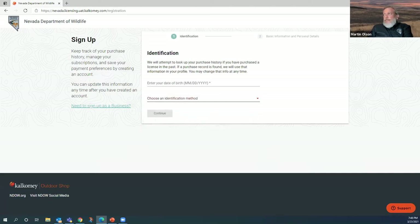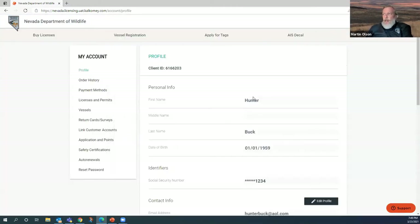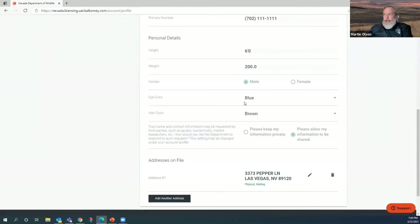I've already done that, so when I click login I enter my email and password. Once logged in, the client ID comes up with all our information. First, I go to the left side where it says My Account and look at Profile to make sure everything is correct. I can edit some of this — email, phone number, height, weight, address — by clicking the edit profile button or the pencil icon. I cannot edit the personal info at the top since that's what I used to create my client.